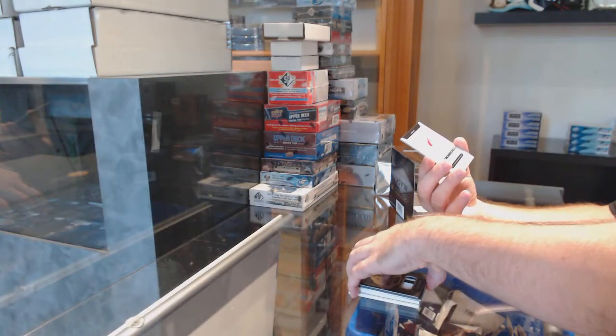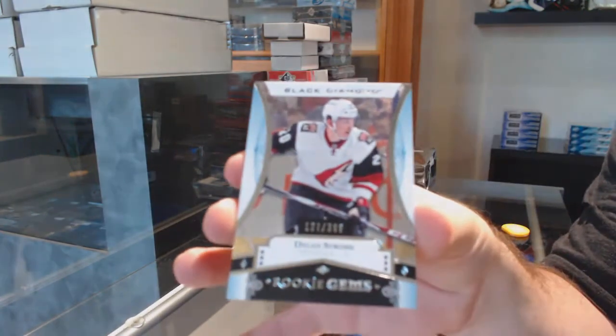And we've got our rookie gems for the Coyotes, the $3.99 — Dylan Strong.